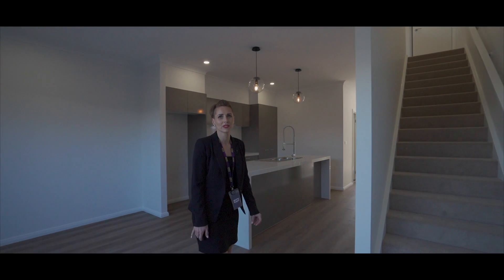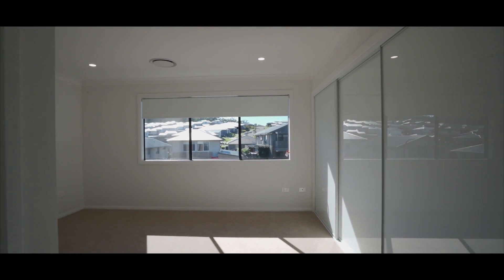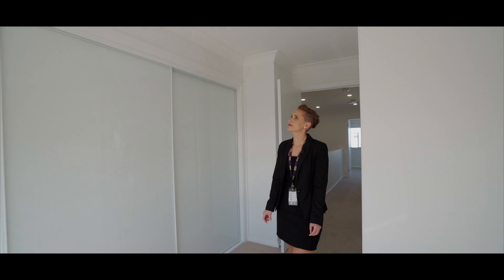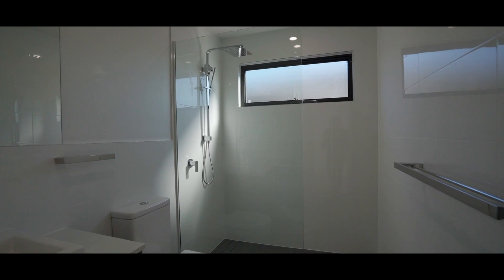Let's head upstairs to the bedroom. This beautiful light-filled main bedroom has an en suite and huge wardrobe. You've also got your second and third bedrooms up here that have large wardrobes as well — plenty of storage for all of the family.